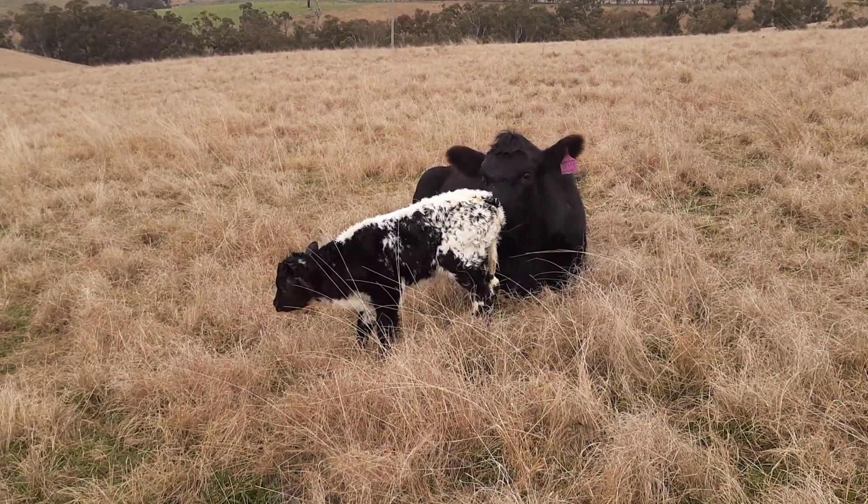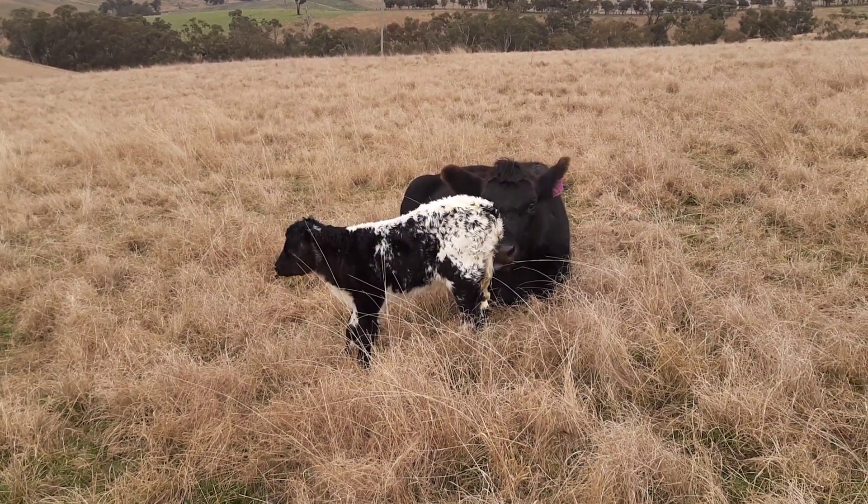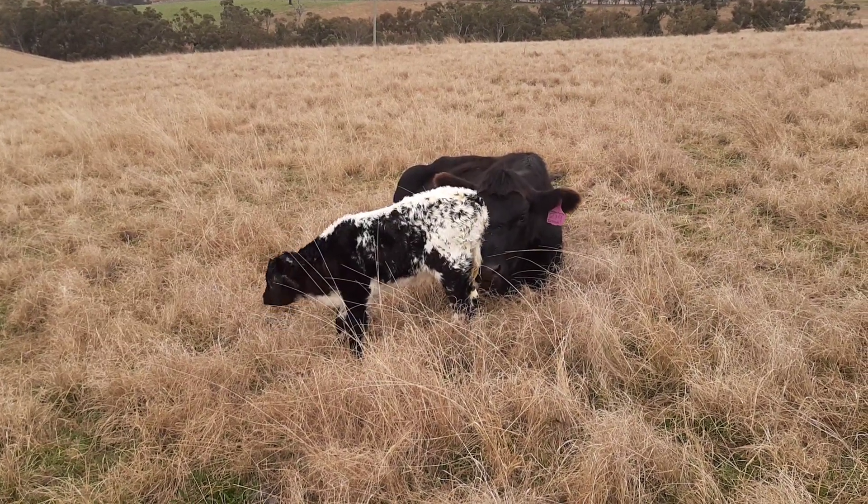Another little Speckle Park with quite unique markings compared to the other Speckle Parks we've had over the last couple of years. But looks like a very beautiful, happy, healthy baby.